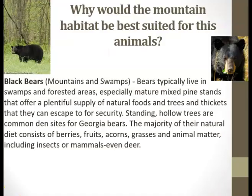Why would the mountain habitat be best suited for this animal? Here we have a black bear. Black bears are found in mountains and swamps. Bears typically live in swamps and forested areas, especially mature mixed pine strands that offer a plentiful supply of natural foods and trees and thickets that they can escape to for security.